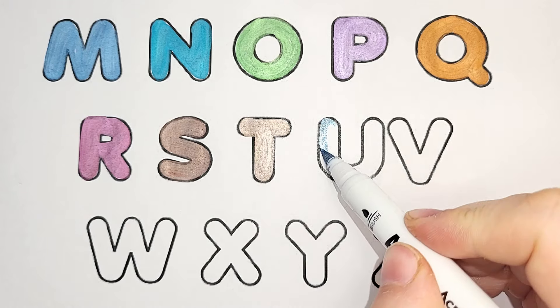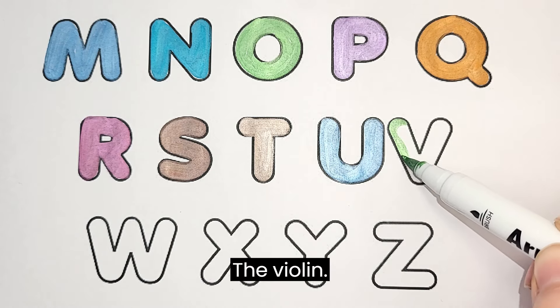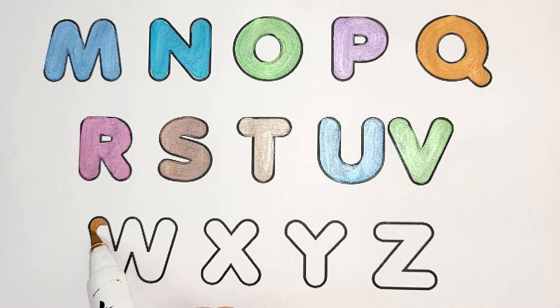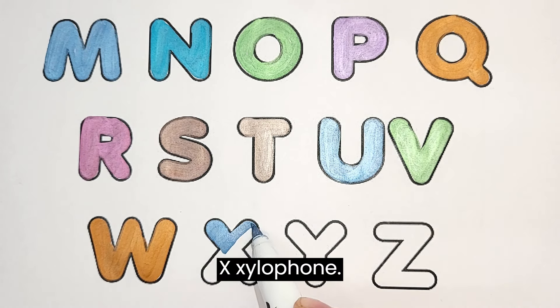U. Umbrella. V. Violin. W. Watermelon. X. Xylophone.